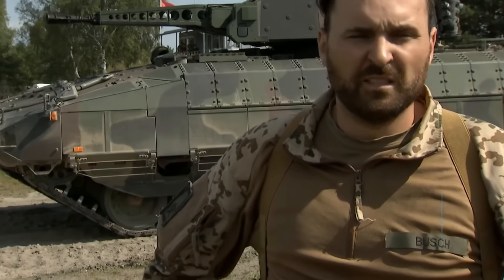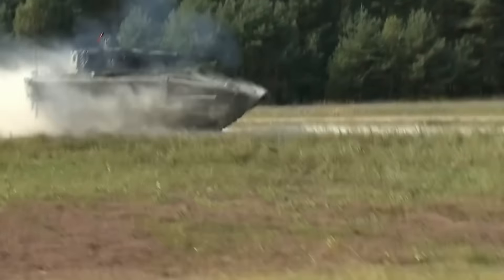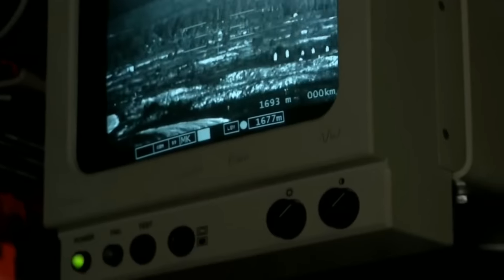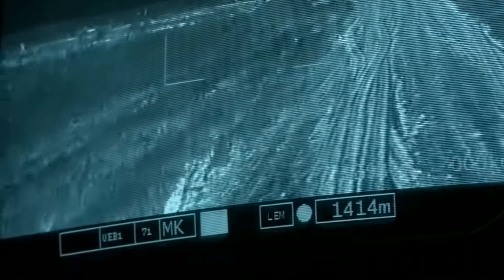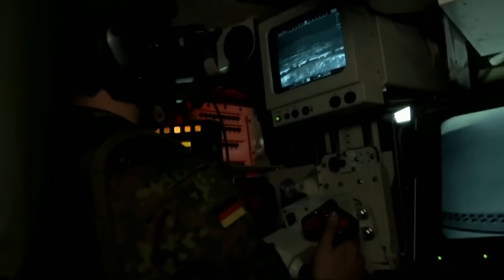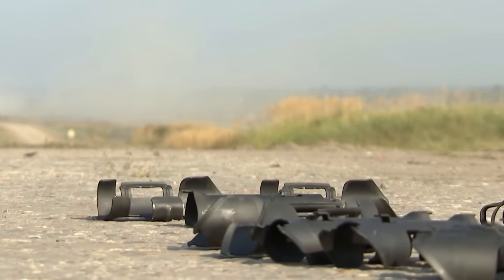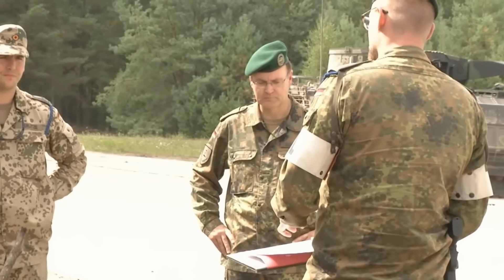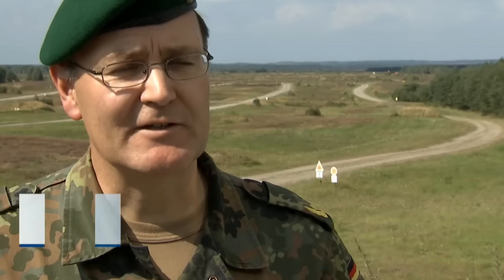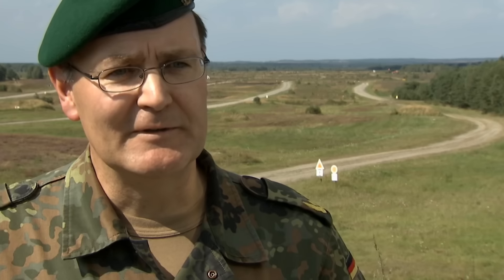Another thing that really sets this vehicle apart is its modular armour packaging. I love the fact that it can be uprated or downrated to the specific environment it's going into, and this is very common with most vehicles coming out today. If you can reduce the vehicle's overall weight by five or six tonnes, why would you not? It's a fantastic capability for any battlefield commander. If you're going into an environment that really doesn't require the extra armour, you don't need to waste time putting it on. It's also going to help with finances, as they don't need to produce a standard armour set for all vehicles and can negotiate different packages for different roles.